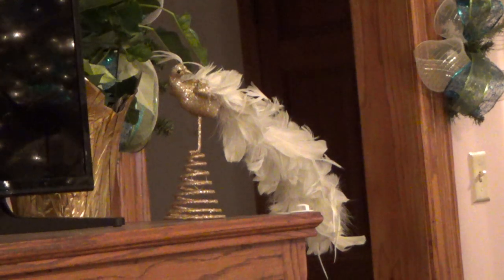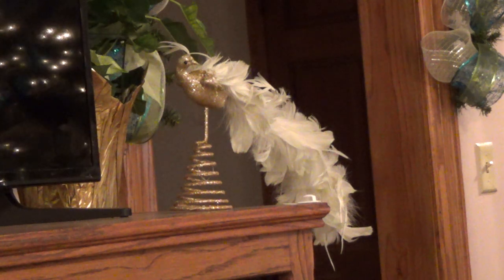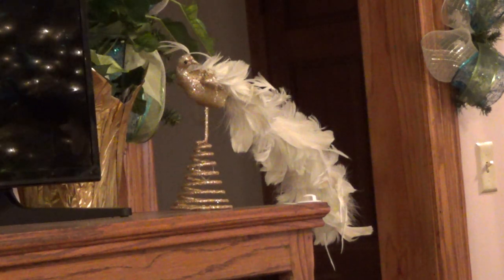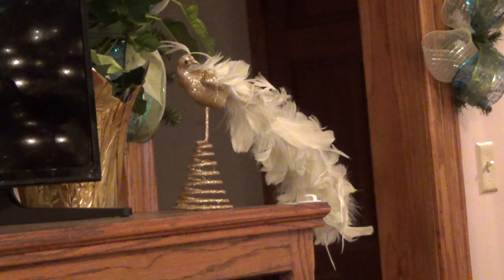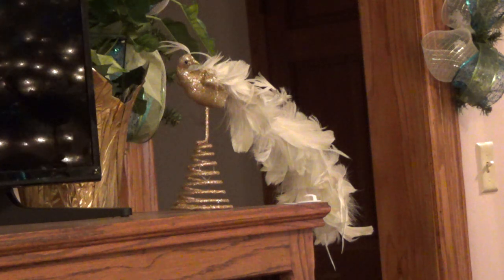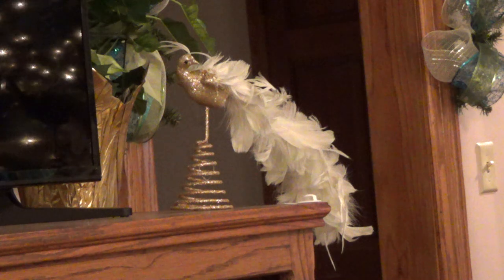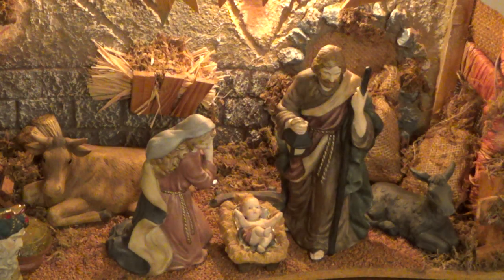I didn't use him because his stand — I think he's actually a tree topper — but his stand just got in the way of everything. So if I ever use it, I'm going to have to take him off that stand and put something different on him to hold him to the tree. So that concludes my video. Merry Christmas and Happy New Year, and don't forget the reason for the season. Thank you for watching. Bye-bye.